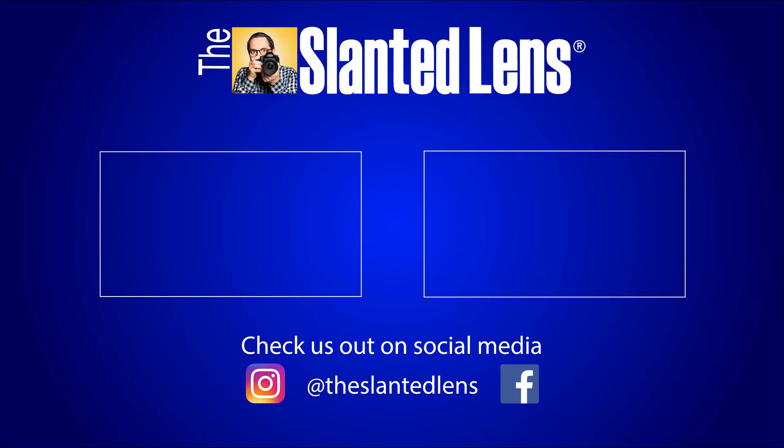Keep those cameras rolling and keep on clicking. We'll see you next time. Bye.